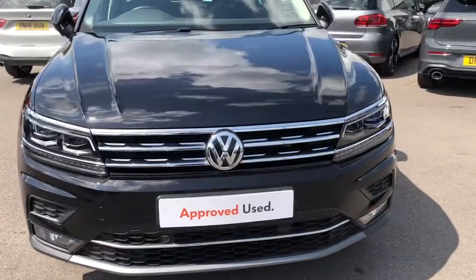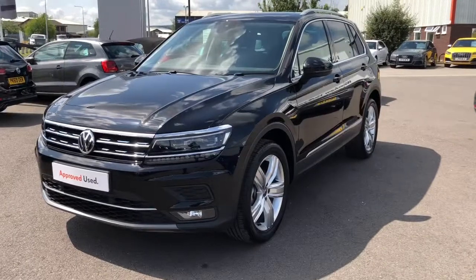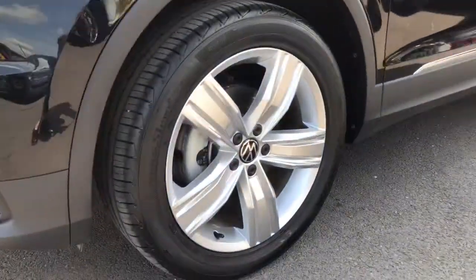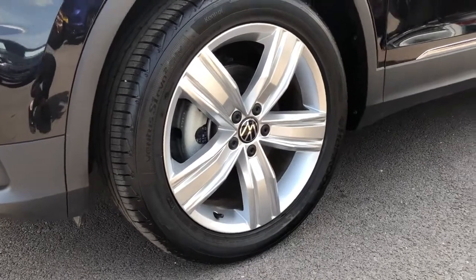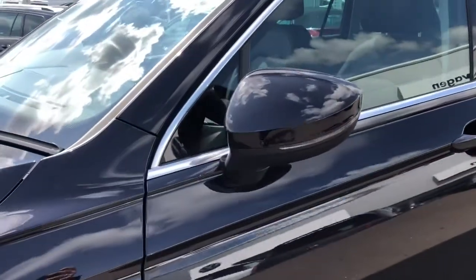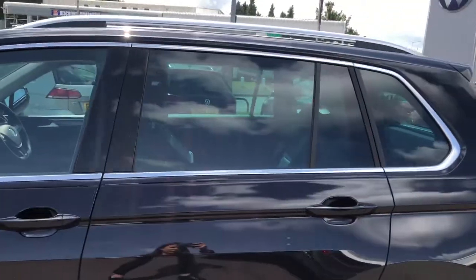On this Tiguan you do have your LED headlights designed for all-weather visibility, and then moving around we have your stunning 19 inch alloy wheels that really complement the car's finish. We do also have your electrically heated and foldable door mirrors, which are great for reducing condensation, and you do also get your door mirror puddle lights as well.